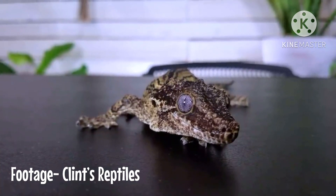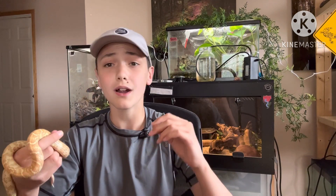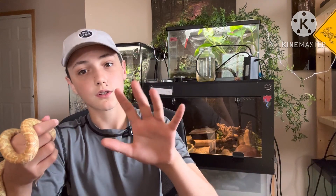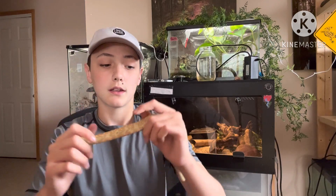Gargoyle geckos eat a very easy diet. They just eat basically a powder you mix with water and put in the enclosure, and that's it. This isn't a full care guide — do your own research on them. Gargoyle geckos are a nocturnal species of reptile, so you do not have to offer UVB and you don't have to offer heat. These guys specifically don't need heat, though all animals can benefit from UVB as long as they have a place to get away from it.